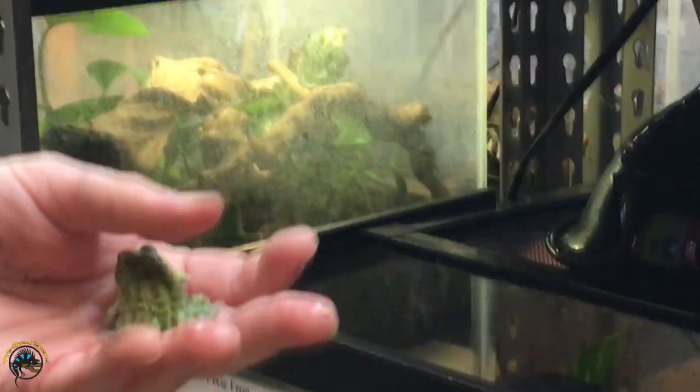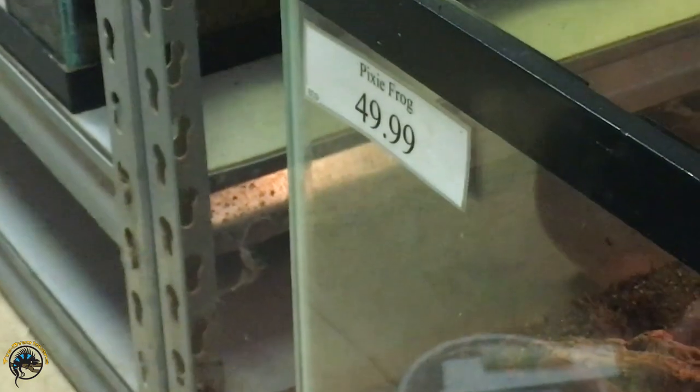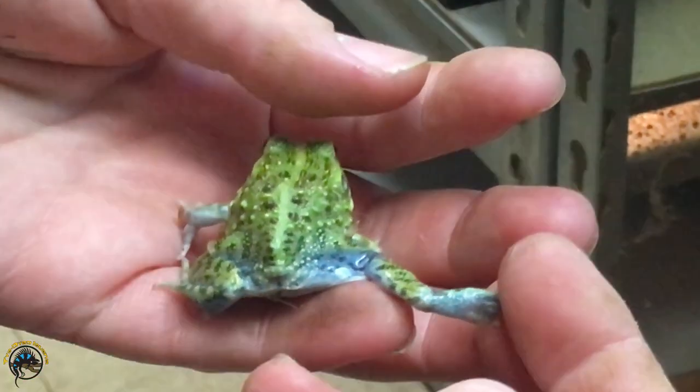Little blue legs — did you see that? Yeah, he's got some little bit of blue color. Oh, he's gonna jump away. He's like, no, don't look at my legs. Look at that — that's really cool.